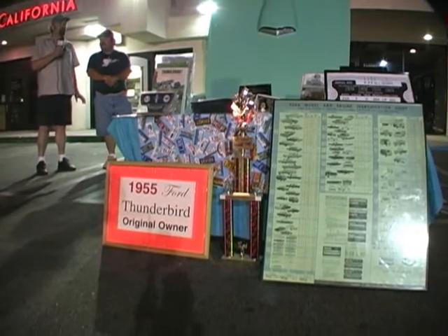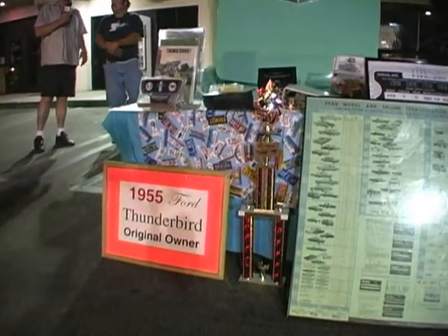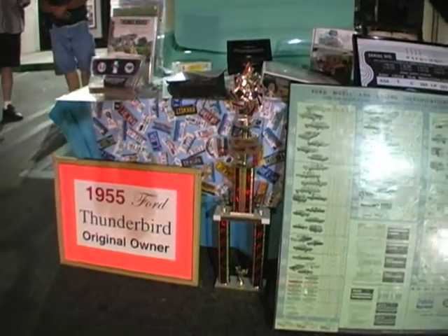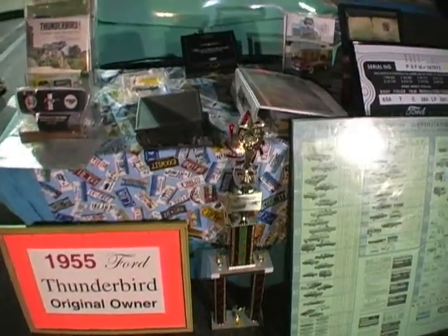We're here with a beautiful 1955 T-Bird. It's going to be our last car of the night. This is Robert's car. As you can see, he has all the documentation. It's a family-owned original car, original paint, original drivetrain.